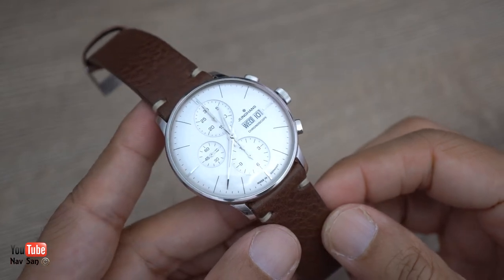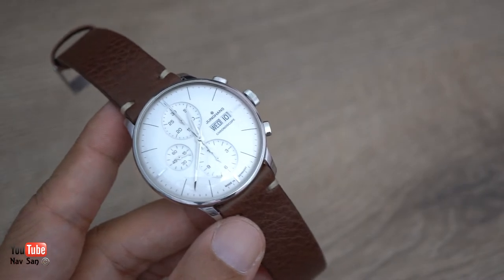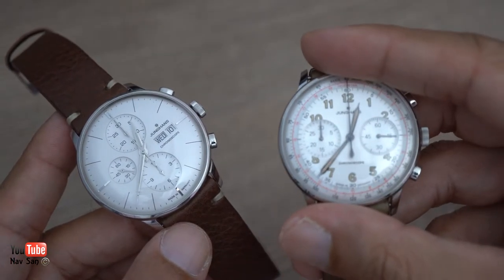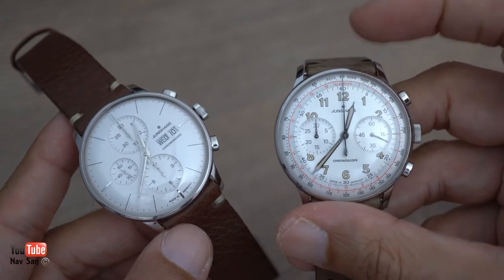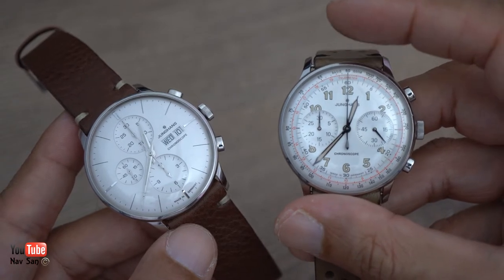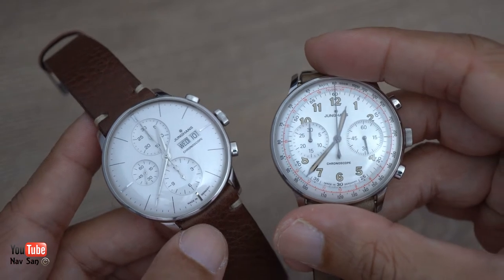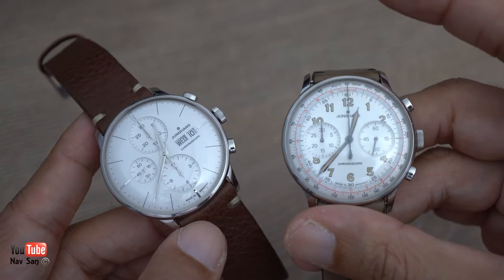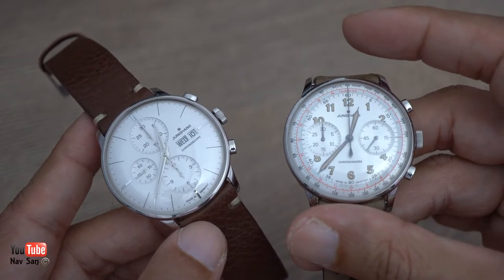I bought this watch purely on a whim. When I went to the Younghands dealer, I went in there to buy this watch - this was the one I asked them to put aside for me. I'd seen pictures and videos of it online and thought it was a fantastic looking watch, but I didn't want to buy it without physically seeing and holding it, because I've been bitten before when I've bought watches and didn't like them when they arrived.